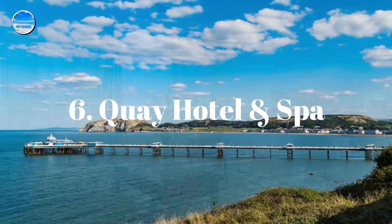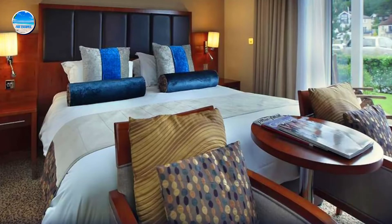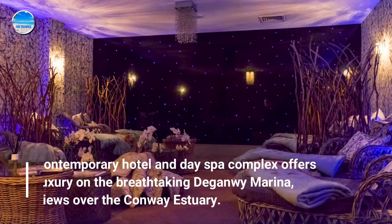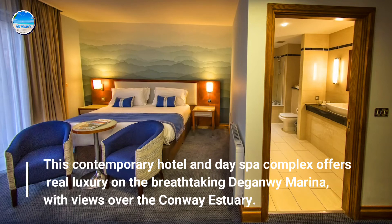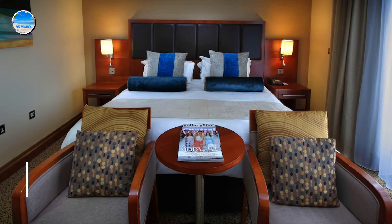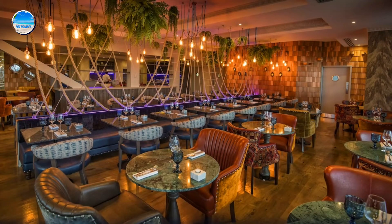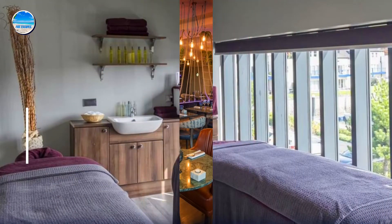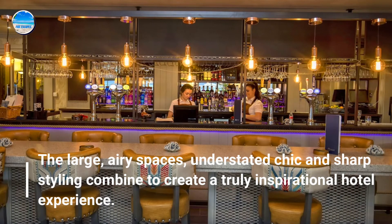Number 6: Quay Hotel & Spa. This contemporary hotel and day spa complex offers real luxury on the breathtaking Deganwy Marina, with views over the Conwy Estuary. The fully non-smoking hotel has been meticulously designed throughout, and its architecture epitomizes cool sophistication. The large airy spaces, understated chic and sharp styling combine to create a truly inspirational hotel experience.